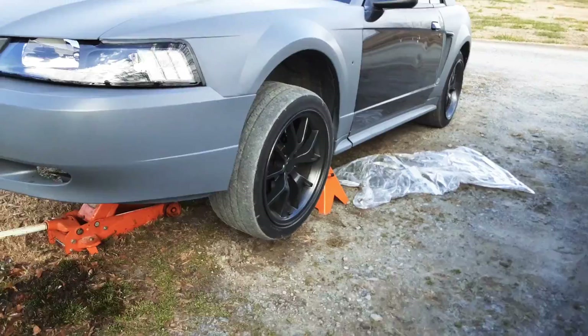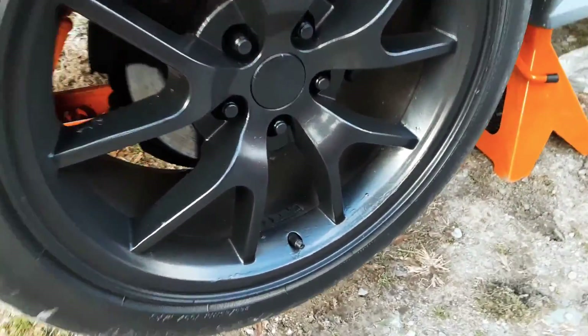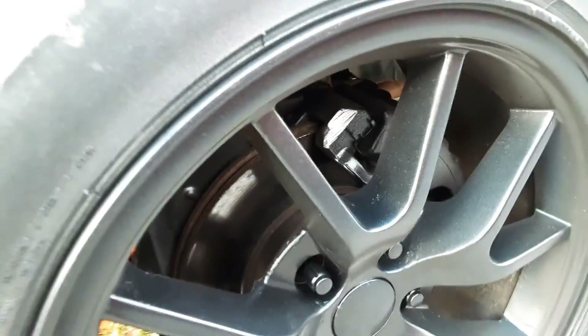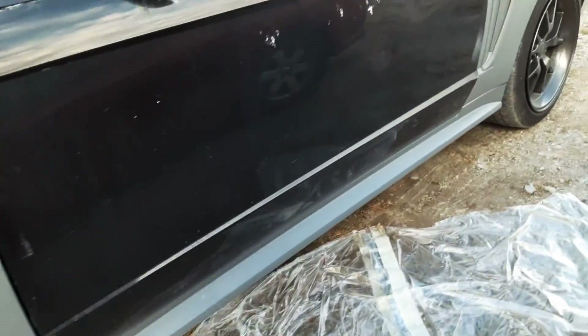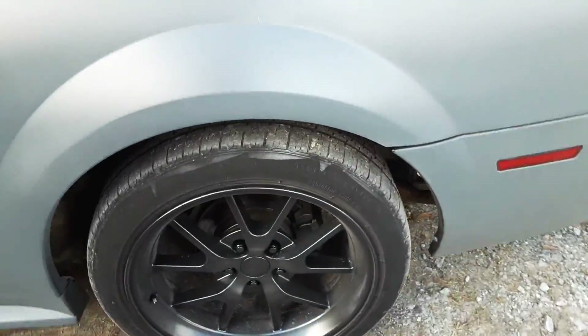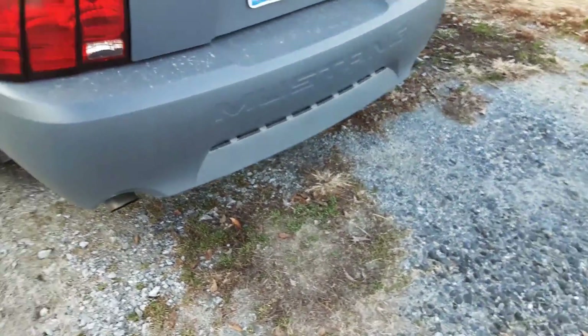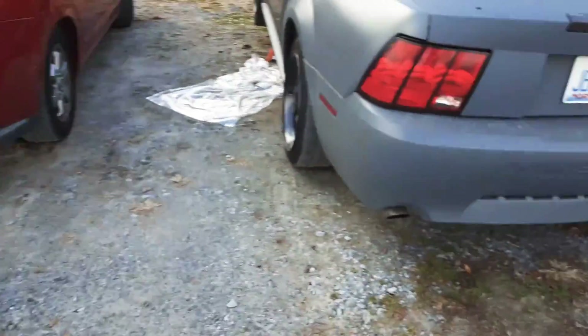I'm looking to get a new set of wheels because I tried painting these and they don't look much better — got some runs in the paint and the chrome's starting to flake on them, so these aren't any good anymore. This one just looks terrible — looks like a regular little spare, while this one's got a little meat to it.